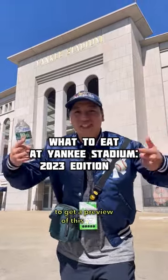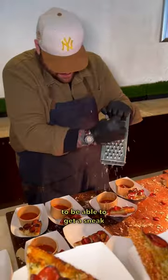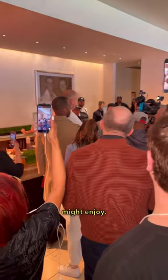We're here at Yankee Stadium to get a preview of this year's food. As a lifelong Yankees fan, it's a dream to be able to get a sneak peek at the food menu offerings for this upcoming season. Here are some Yankee Stadium menu items that I think y'all might enjoy.